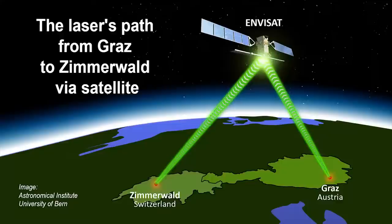Observatories in Austria and Switzerland transmitted a high-powered laser beam to each other by bouncing it off an orbiting satellite. They hoped to apply the method to space debris detection and targeting in shuttles and other devices in low-Earth orbit. Researchers at Zimmerwald Observatory at the Astronomical Institute of the University of Bern and the Institute for Space Research of the Austrian Academy of Sciences in Graz independently determined the distance to a satellite in orbit. The two observatories each fired a short, weak laser pulse at the satellite, which was outfitted with retroreflectors that redirected the light right back to the observatory whence it came.